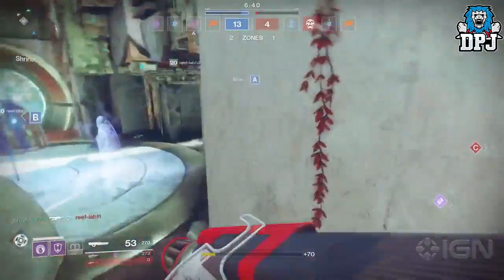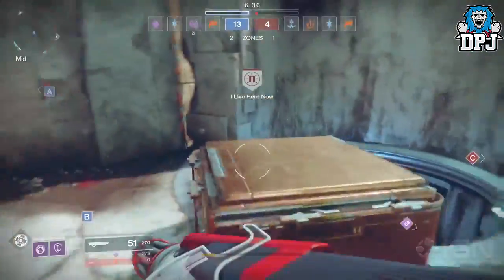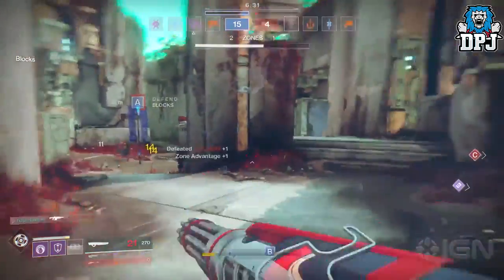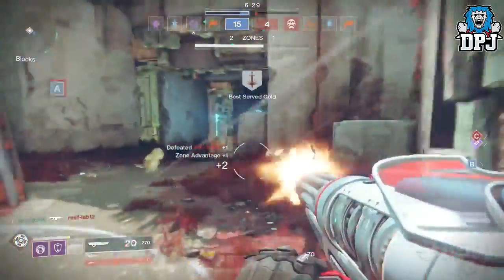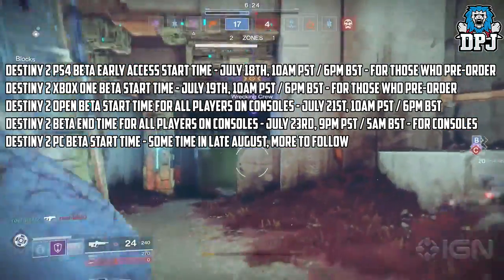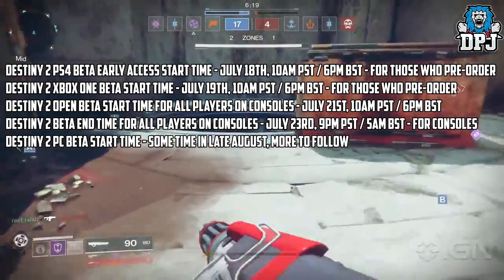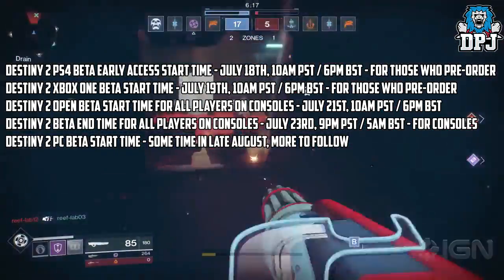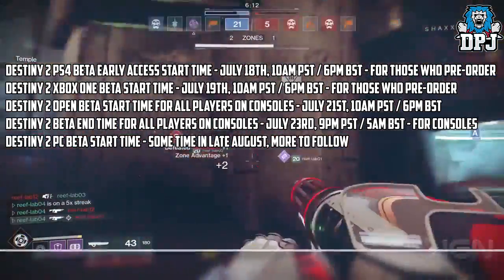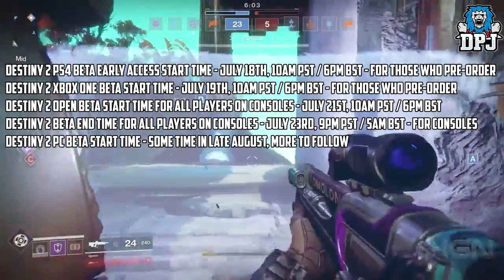Now the beta guys is around the corner. We will get the chance to experience this Sentinel as well as the Dawnblade and Arc Strider. The beta drops July 18th for those who have pre-ordered on PlayStation, and July 19th for those who have pre-ordered on Xbox. PS4 early access start time is July 18th at 10am PST and 6pm British Summer Time. Xbox pre-order beta start time is July 19th at 10am PST and 6pm BST.